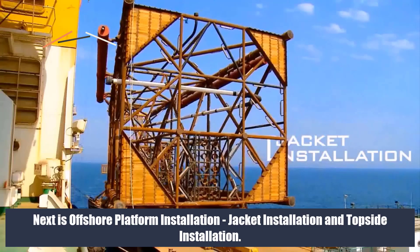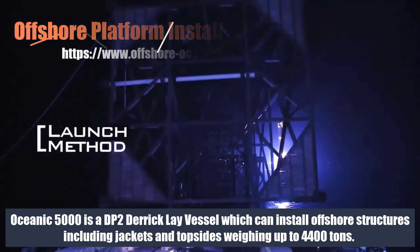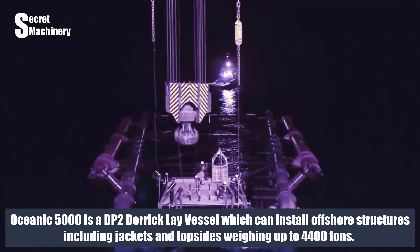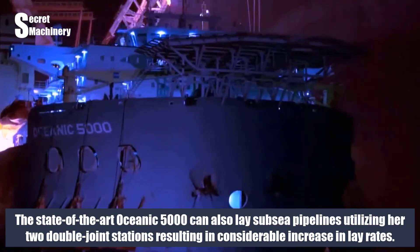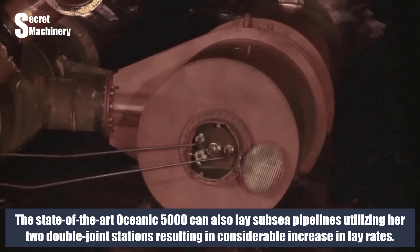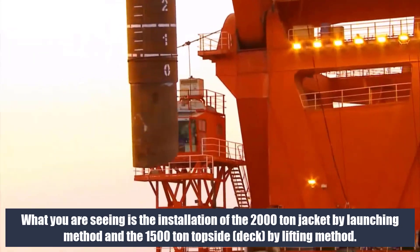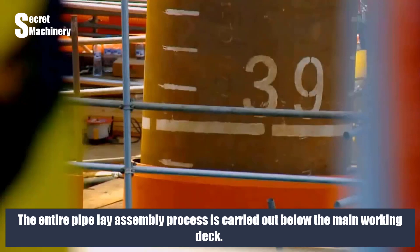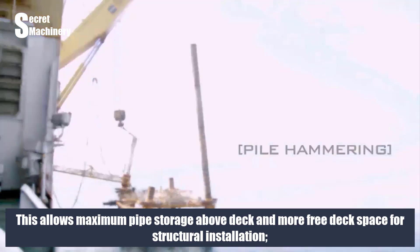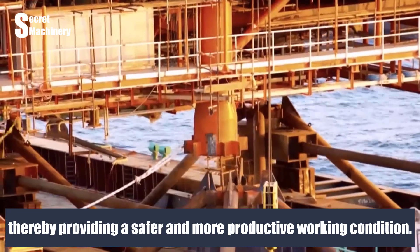Next is offshore platform installation — jacket installation and topside installation. Oceanic 5000 is a DP-2 derrick lay vessel which can install offshore structures including jackets and topsides weighing up to 4,400 tons. It can also lay subsea pipelines using two double-joint stations, resulting in considerable increases in lay rates. Shown here is the installation of a 2,000-ton jacket by launching method and a 1,500-ton topside deck by lifting method. The entire pipe lay assembly process is carried out below the main working deck, allowing maximum pipe storage above deck and more free deck space for structural installation, providing a safer and more productive working environment.